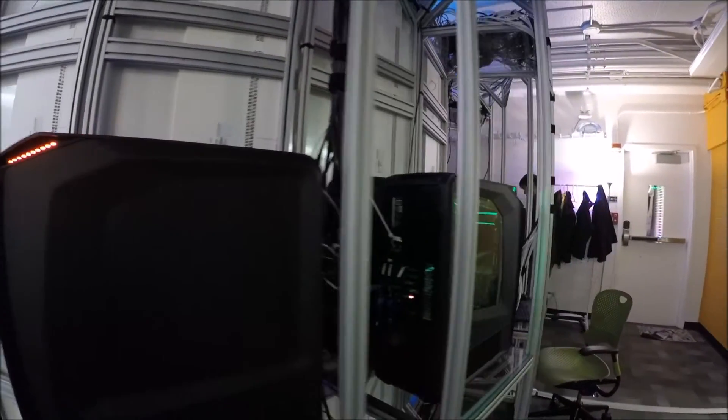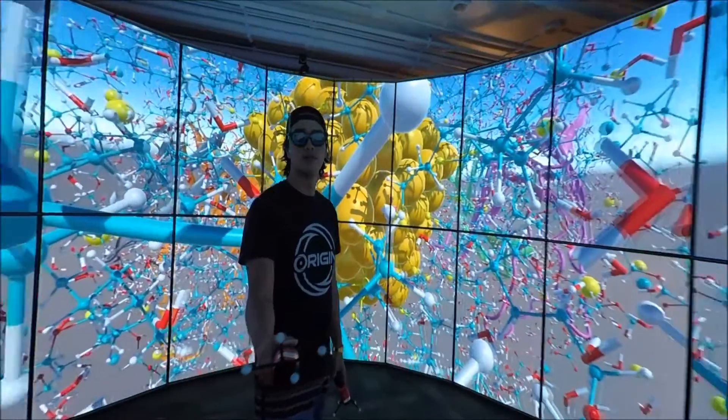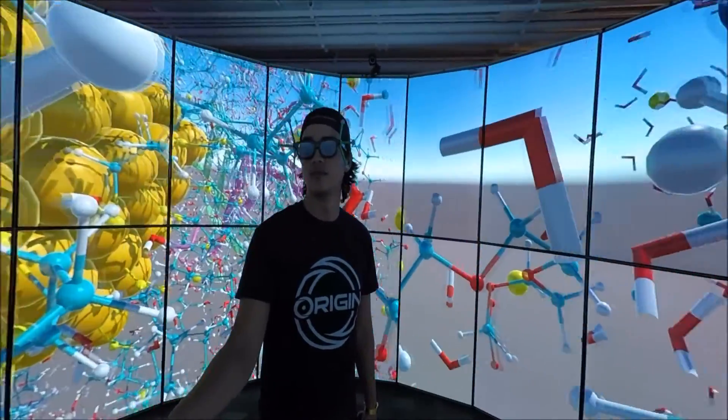Destiny is driven by an eight-node high-performance compute cluster and a four-camera optical tracking system, which allows Destiny to draw the 3D world from the point of view of the tracked viewer.